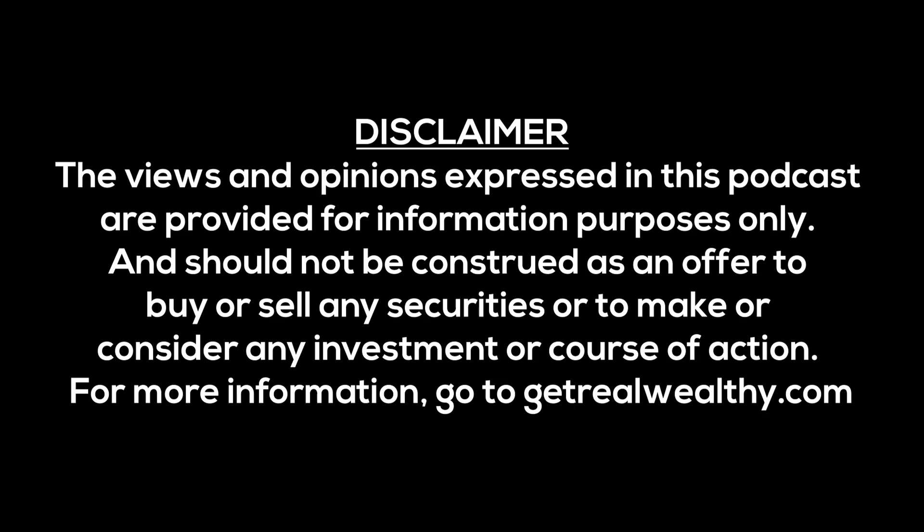The views and opinions expressed in this podcast are provided for information purposes only and should not be construed as an offer to buy or sell any securities or to make or consider an investment course of action. For more information, go to getrealwealthy.com.